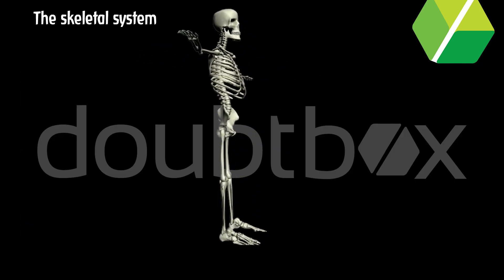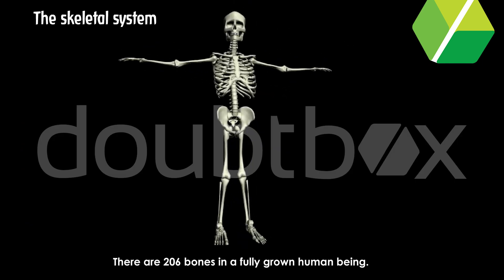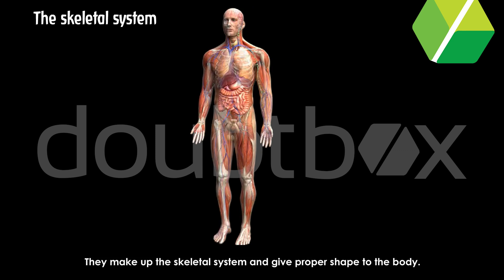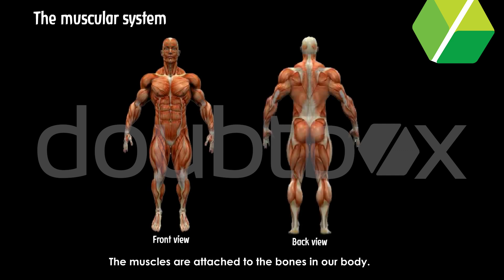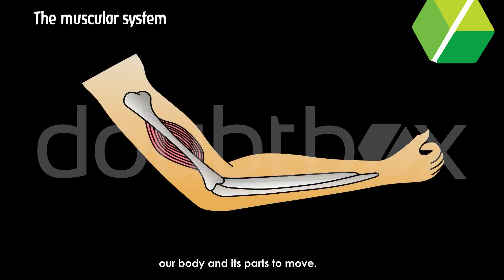The skeletal system. There are 206 bones in a fully grown human being. They make up the skeletal system and give proper shape to the body. The muscular system — muscles are attached to the bones in our body. Muscles and bones work together and help our body and its parts to move.